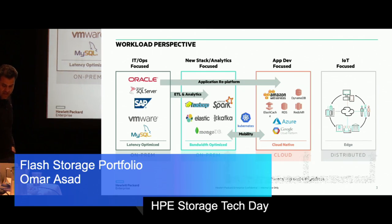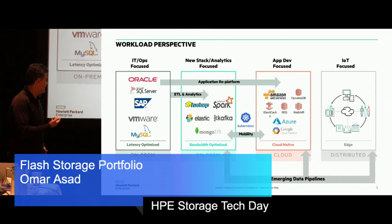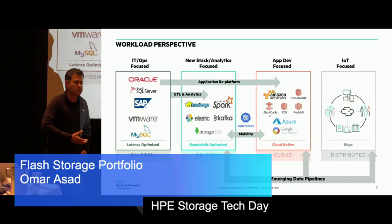Last but not least, for customers that we serve over the edge, there's this concept of a data pipeline — basically taking data generating at the edge, cleaning it up, throwing away what's not needed, and then bringing it back into either the private cloud or the public cloud for processing. This gives you a basic definition of where we see our customers' workloads evolving.